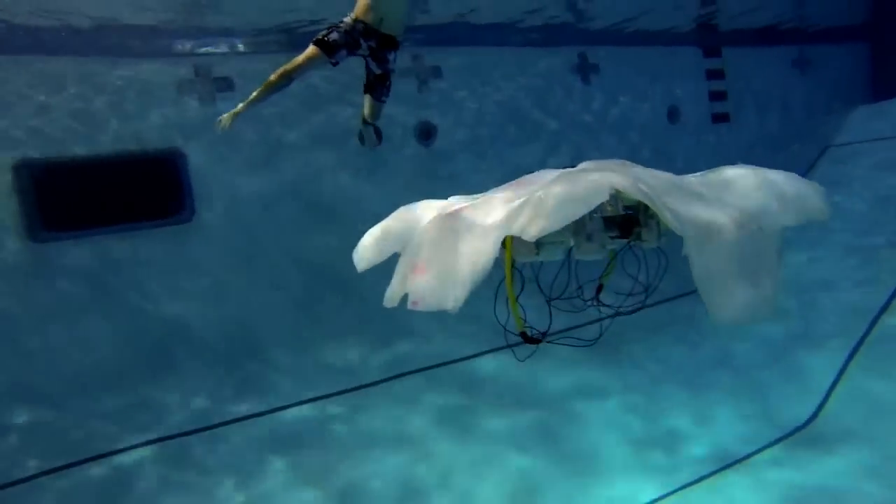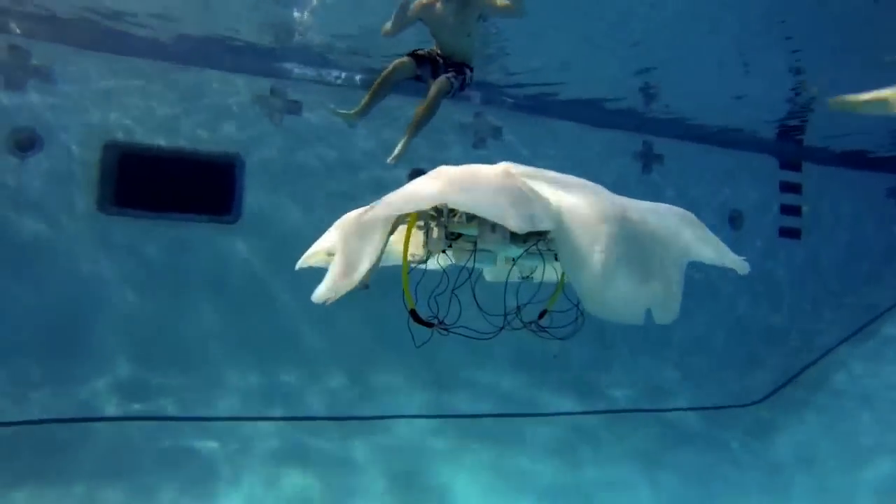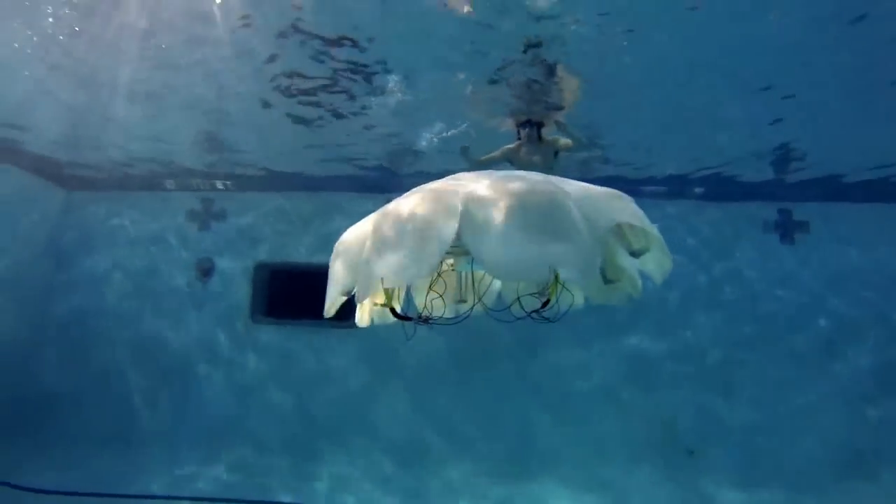In the future, a robot jellyfish's job could include conducting military surveillance, cleaning oil spills, or monitoring the environment.